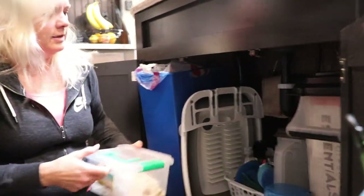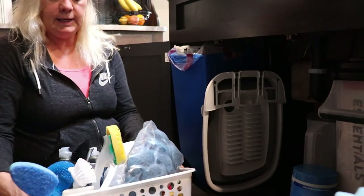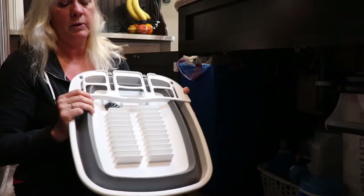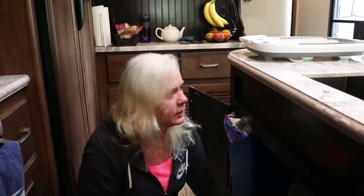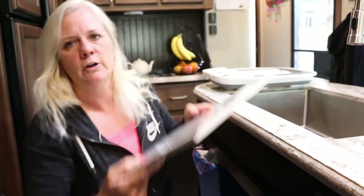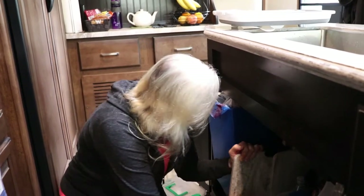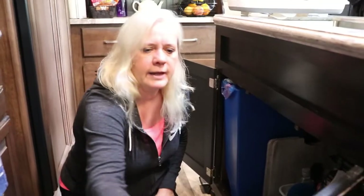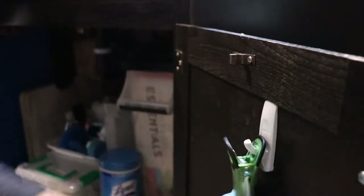I have a basket with all the extra dish soap and cleaning supplies for the kitchen. When we're not going anywhere, this lives on the counter, but when traveling it goes in its spot down here. I even have enough room under here for a recycling bin, and I have my dish gloves hanging on a little Command strip hook right there inside the door.